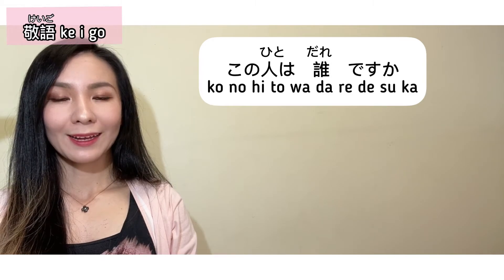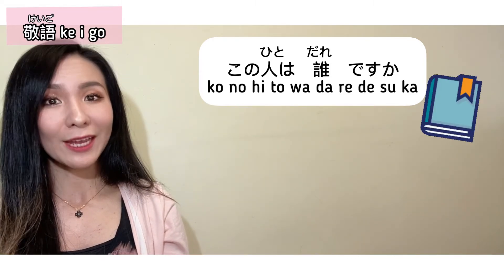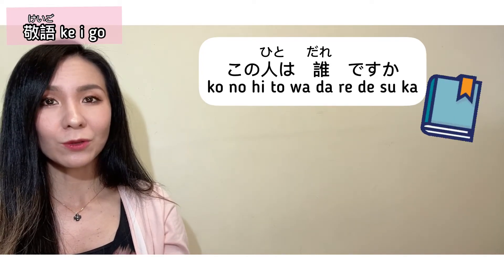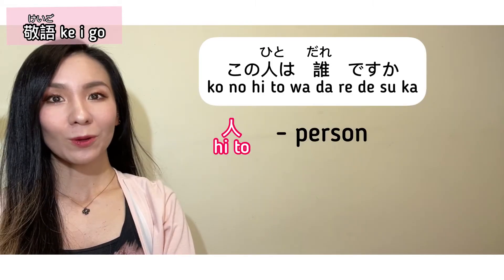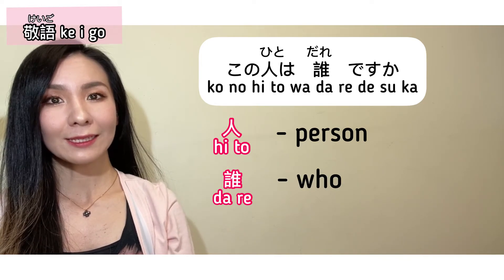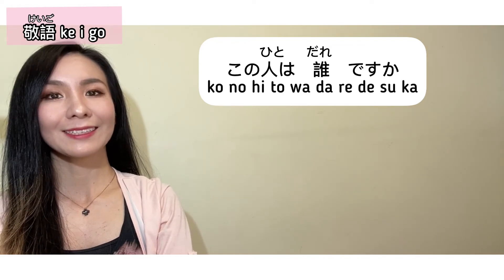Kono hito wa dare desu ka? This is the sentence you see in your textbook. It can be used with people who are simply senior to you, older than you, or people you don't know. Kono hito means 'person,' dare means 'who,' and since it contains desu it's still considered polite.